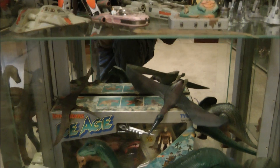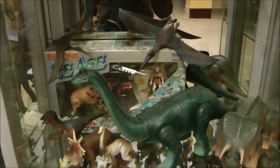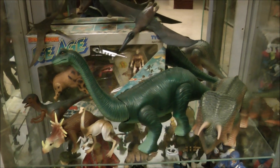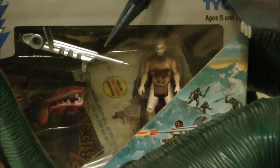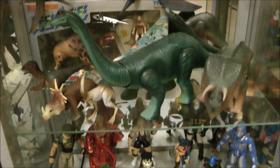As we pan down, we come to our first shelf of Dino Riders. You'll notice that we display this line without their weapons, because we prefer the Dinosaurs, and it joins onto the other Dinosaurs statue shelf you saw earlier.